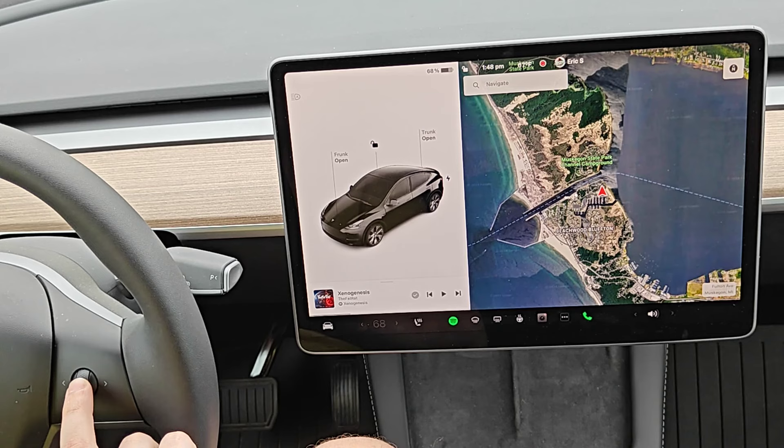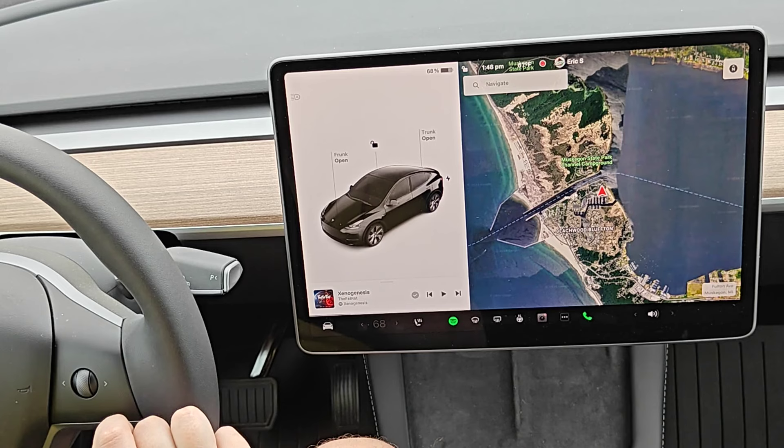you can double press in on the right scroll wheel to try again, or you might have a Tesla that's a little different where you select the option to re-dictate the message.